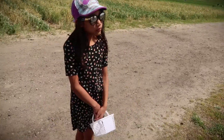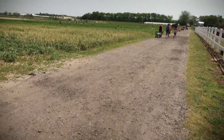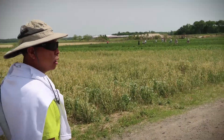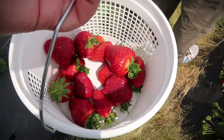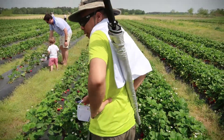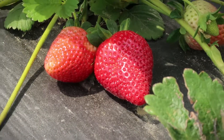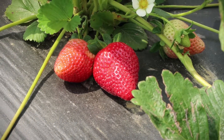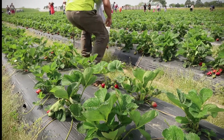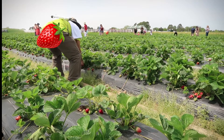You guys ready? Yep, let's do this. We got a gallon bucket — let's see what we can get. There's the field out there. We keep the basket, we bought it. Put it in the basket. All right, let's go. Wiley, look at me. This is a tiny one. It's really red.